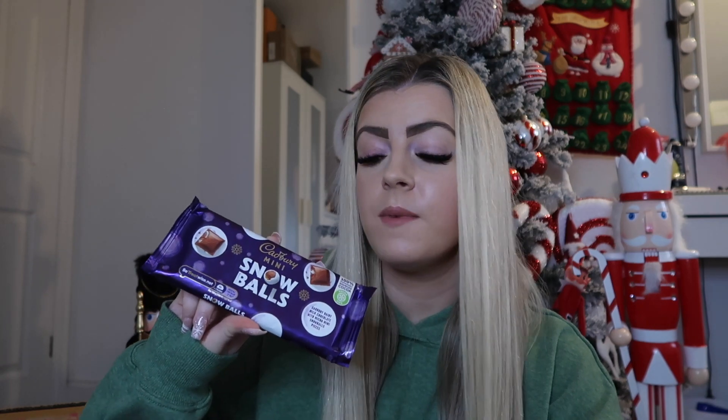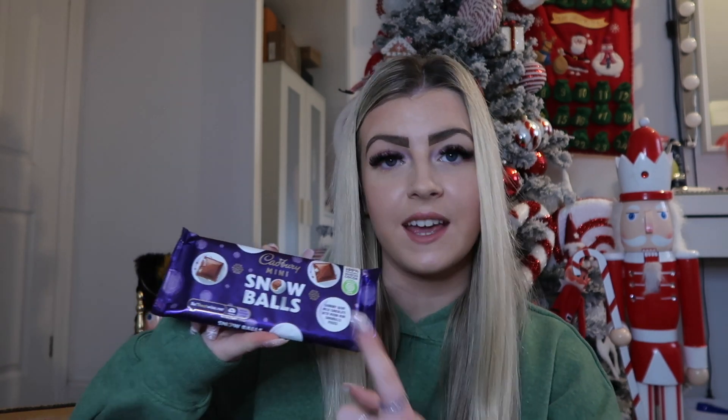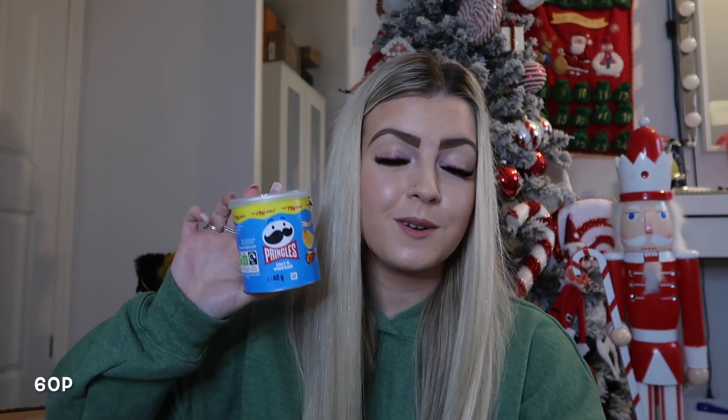I also picked up a Cadbury's Mini Snowballs bar — I tried this last year for the first time and it is so good. Definitely try it if you haven't! And I also picked up a tiny tube of Pringles in salt and vinegar because I thought it was so cute and such a good snack — like for taking to work or if you just want a few Pringles but not the whole tube. We're all guilty of eating the whole tube!